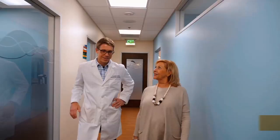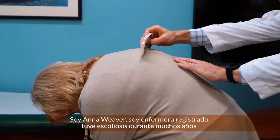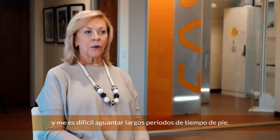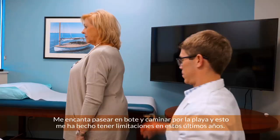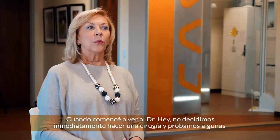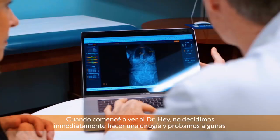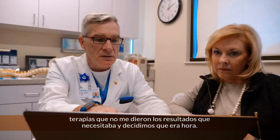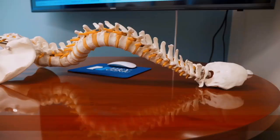I'm Anna Weaver. I'm a registered nurse by profession. I've had scoliosis for many years, and now it's hard for me to stand for long periods. I love boating and I love walking on the beach, but it has caused me to have limitations over these last few years. When I first started coming to see Dr. Hay, we didn't decide immediately to do surgery, and we tried some therapies that did not give me the results that I needed, and we decided it was time.